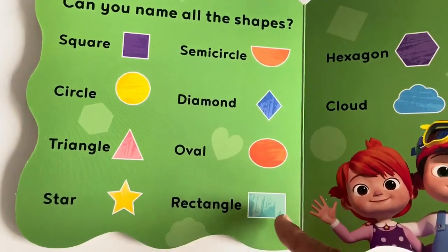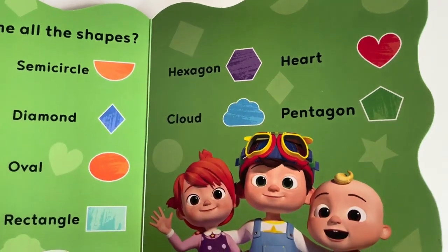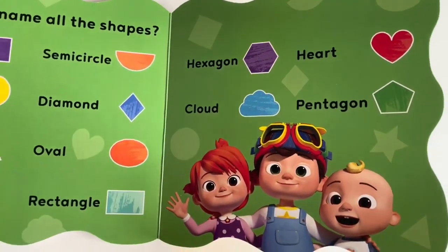Oval. Rectangle. Hexagon. Cloud. Heart. Pentagon.